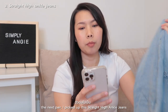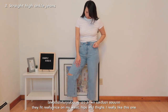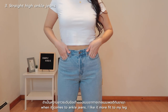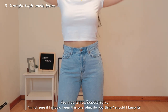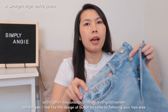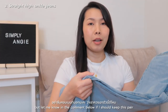The next pair I picked up is straight high ankle jeans — the length sits a little higher than your ankle. This one has five buttons. It feels really nice and fits well on my waist, hips, and thighs. I really like this one, but I'm not sure about the leg width — I'm not sure if it's too wide for ankle jeans. I like it more fitted to my leg. Let me know in the comments below if I should keep it. The button fly design actually helps flatter the hips area and makes it fit really nicely.